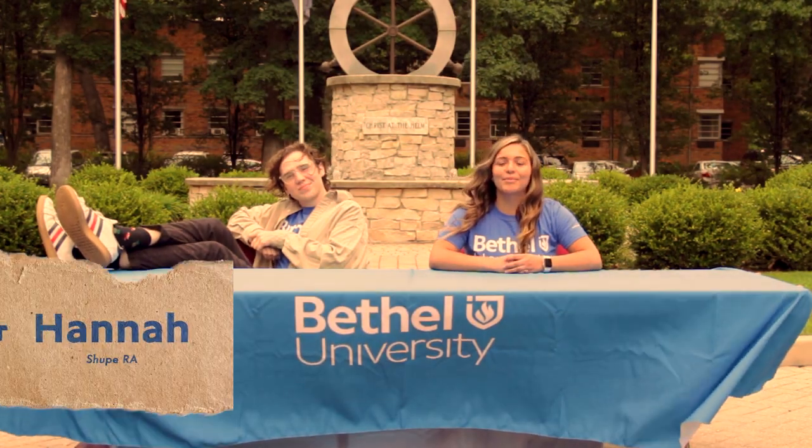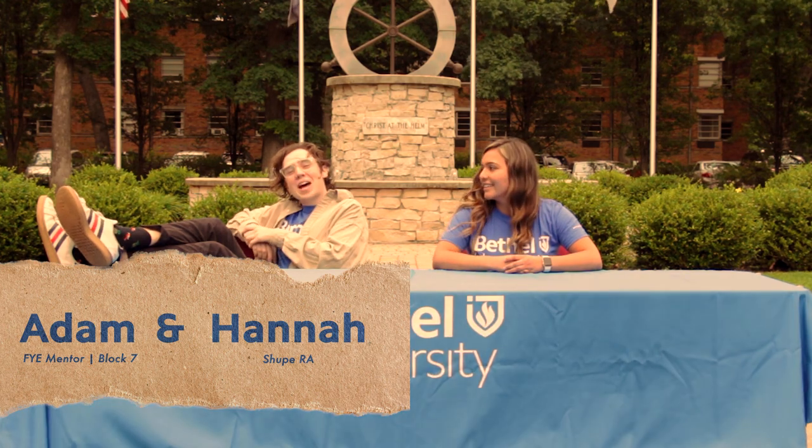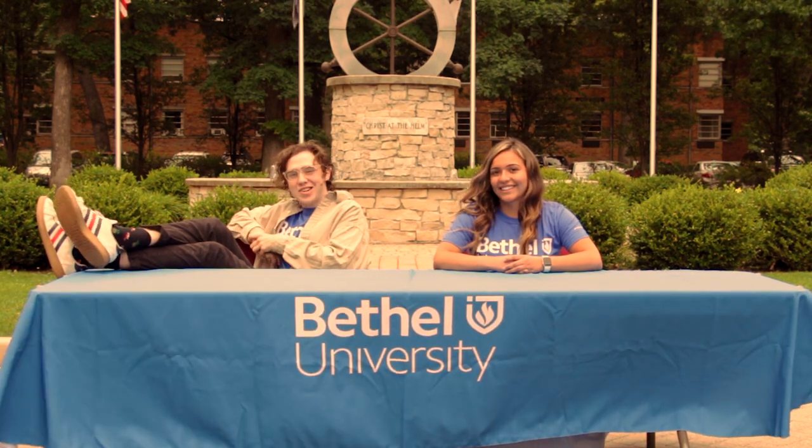Hey guys, I'm Hannah Dahl. I'm a junior here at Bethel and an RA in Shoup Hall. Hey guys, I'm Adam Foster. I'm an FYE Block 7 mentor and a senior here at Bethel.